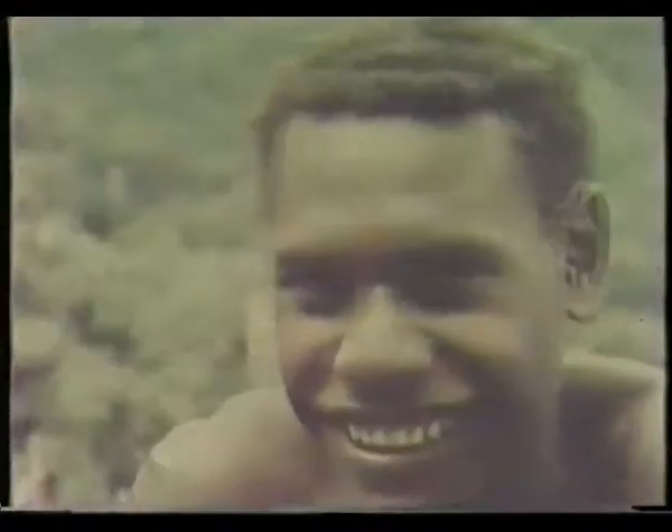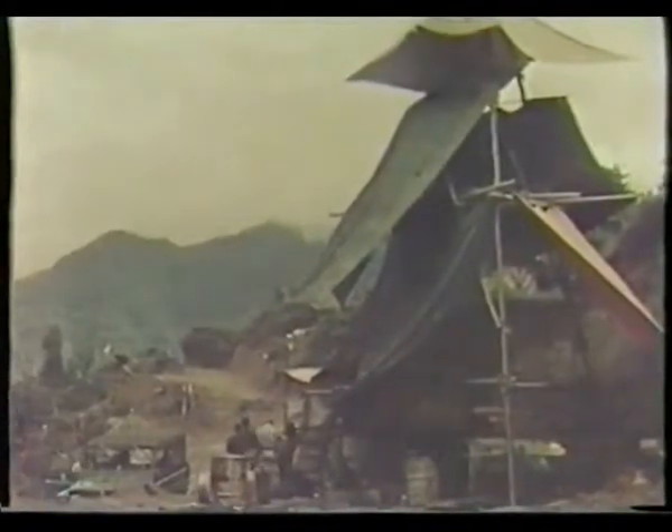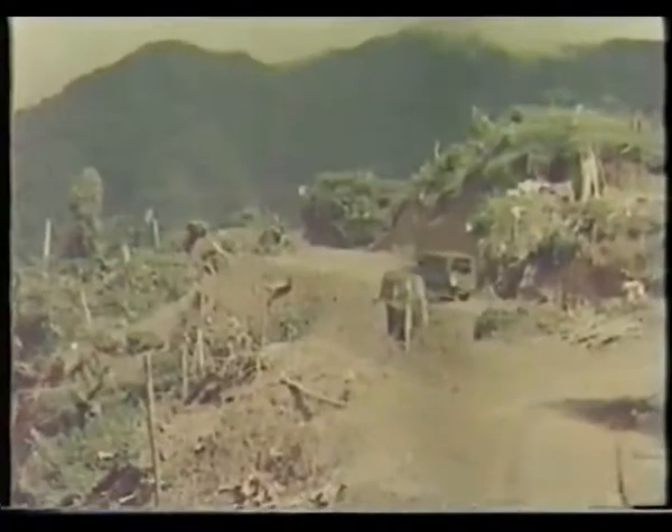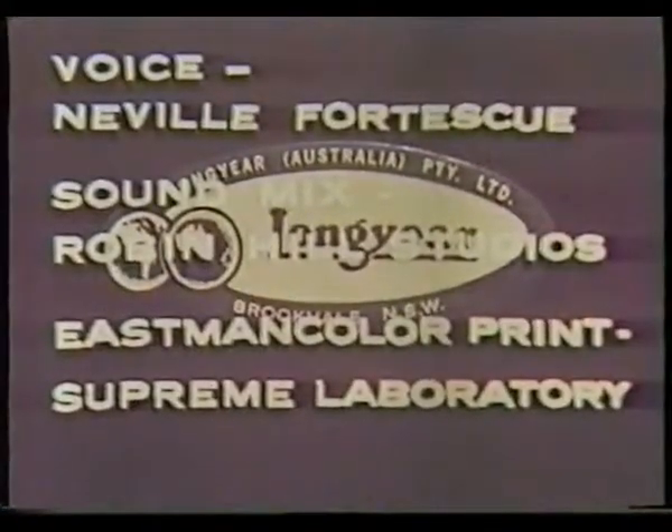Longyear Australia is proud of its contribution to CRA's ambitious program of mining development on Bougainville.